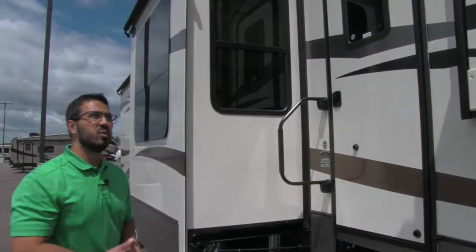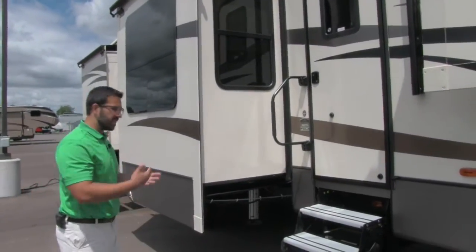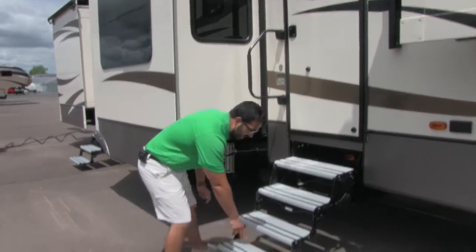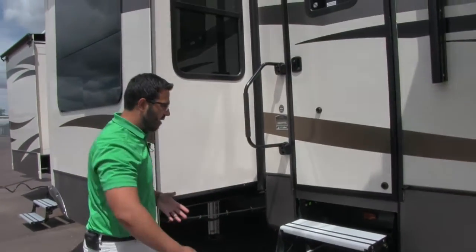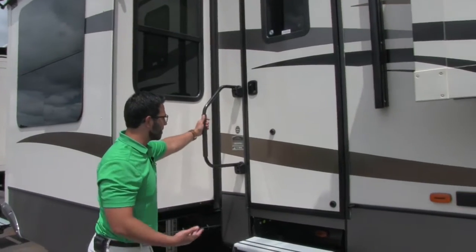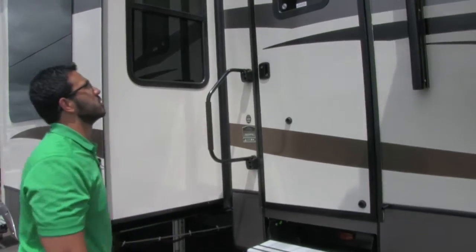This coach has two entrances — this is going to be the main entrance, with four aluminum steps to get into the coach. I like the aluminum steps because they are not going to rust out on you. If you take a look, you have rubber strips going across so you are able to get extra grip. So if it's early in the morning or it rains, you are not going to slip and fall. Right here there's also an easy grab handle to assist you getting into the coach.